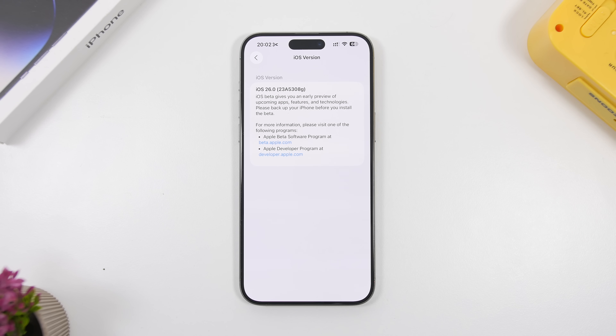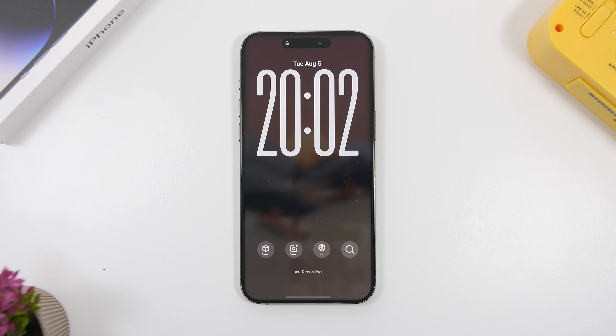Taking a look at the new build number: the build number for iOS 26 beta 5 is 23A530AG.